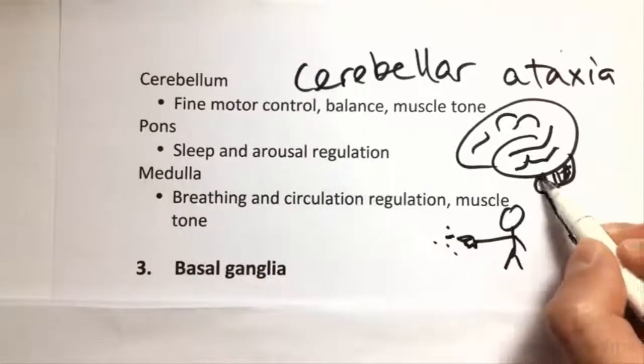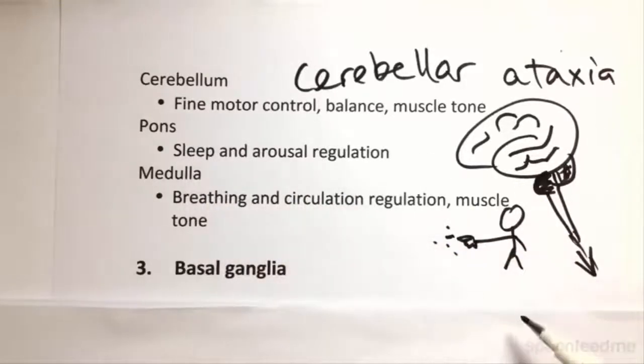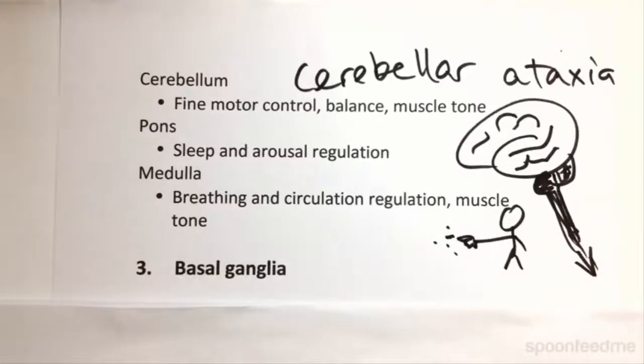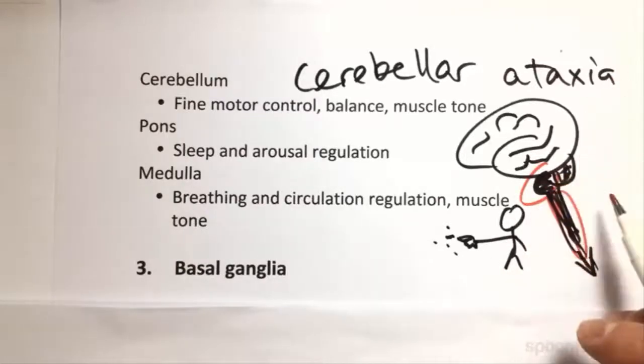The pons is that little lump, and it looks after sleep and arousal. The medulla oblongata, or just the medulla, is the long bit, and that's basically the really important things for life, like breathing, circulation, regulation, and muscle tone. It's all about those most essential life-supporting functions. The medulla oblongata is the long bit, the pons is short and fat, and the cerebellum is the bit behind.